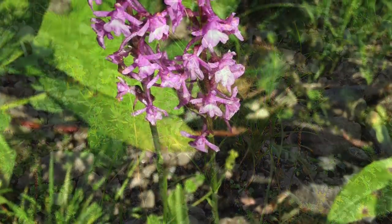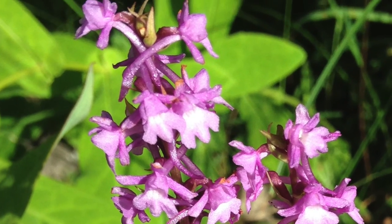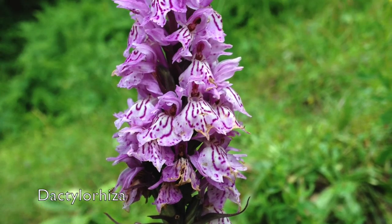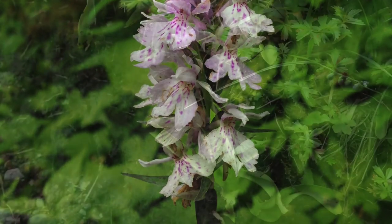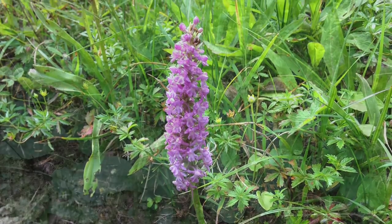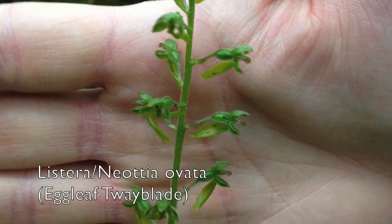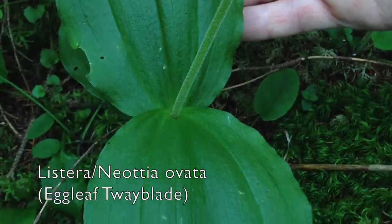Maybe you can help me to identify the plants that I saw — please let me know in the comment section if you know a name for a plant. The first part of the video will be completely below the tree line and the second part will be above the tree line.